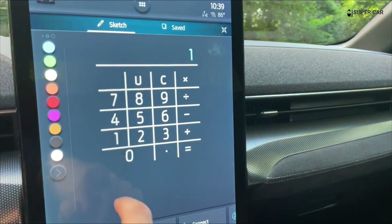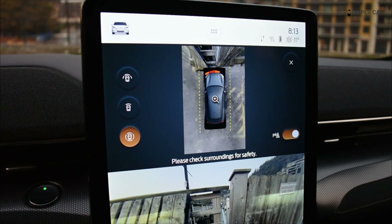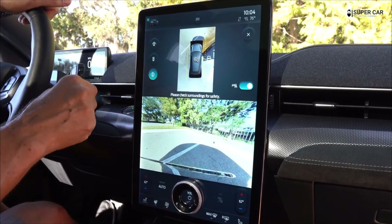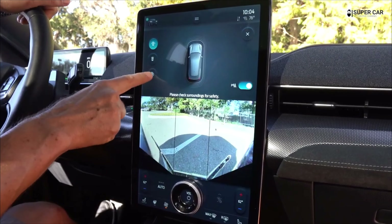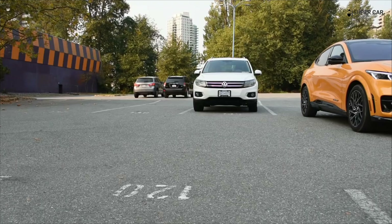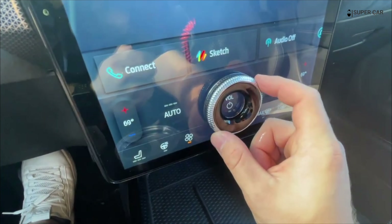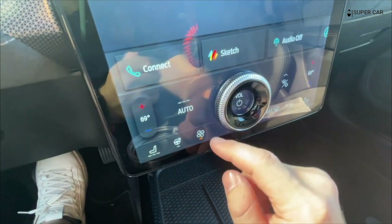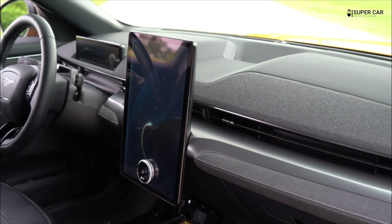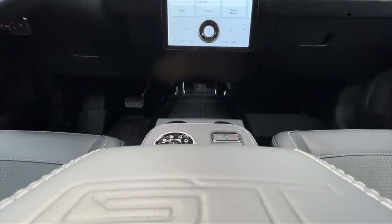The Mach-E nailed its interior technology. We like the large 15.5-inch center touch screen, which is supported by physical controls such as the volume knob. Unlike the Model Y, Apple CarPlay and Android Auto smartphone integration is present and it's also wireless, though you can still connect via a USB cable. Ford's onboard navigation system is responsive and cleanly designed, but not quite as minimalistic as some competing systems.